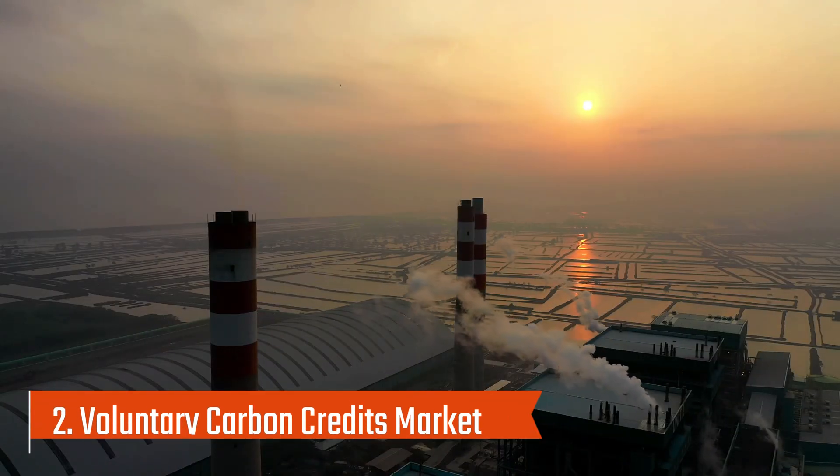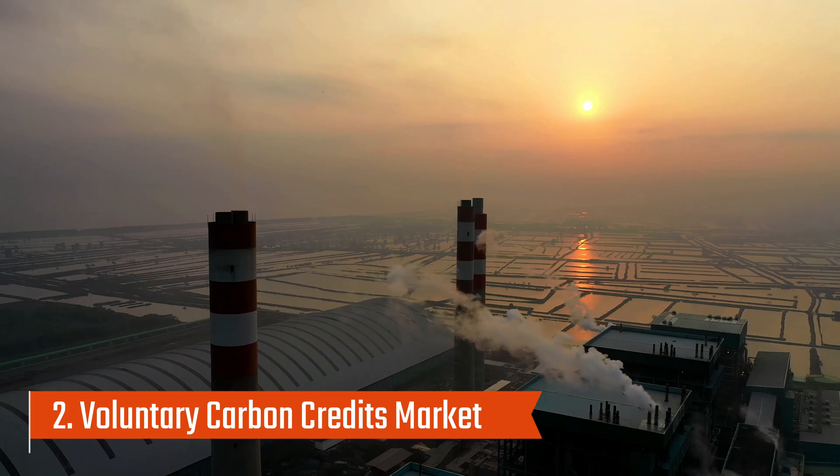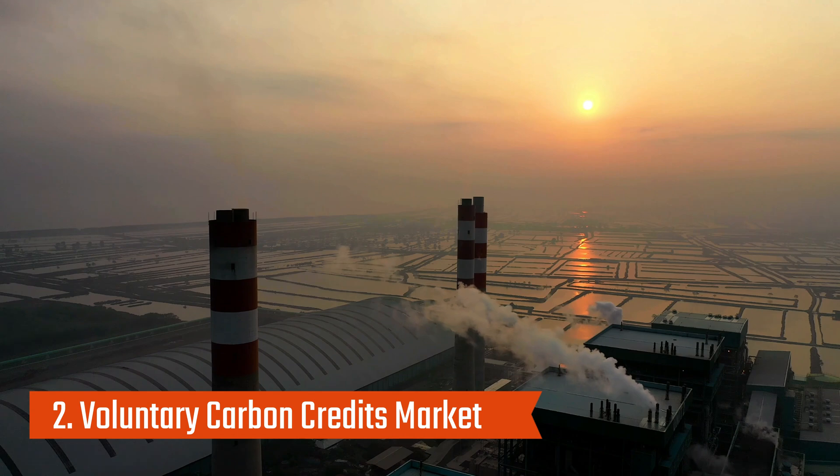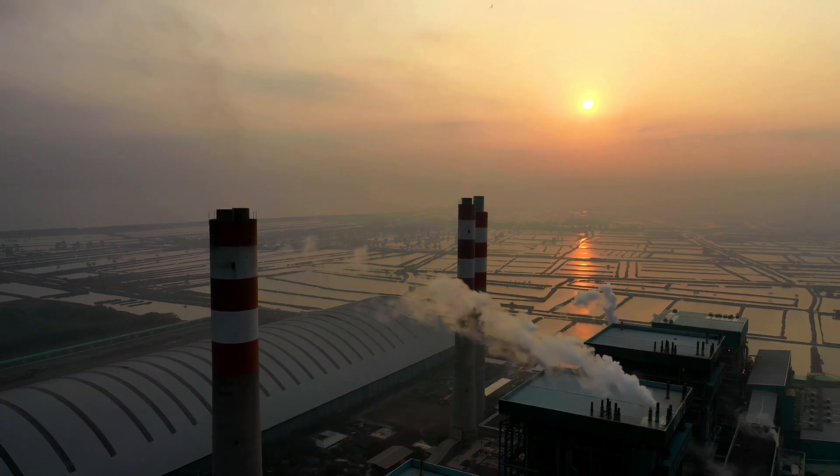Then there's the voluntary market. In this case, businesses, governments, or individuals choose to buy credits voluntarily to offset their emissions, even if they're not legally required to do so.